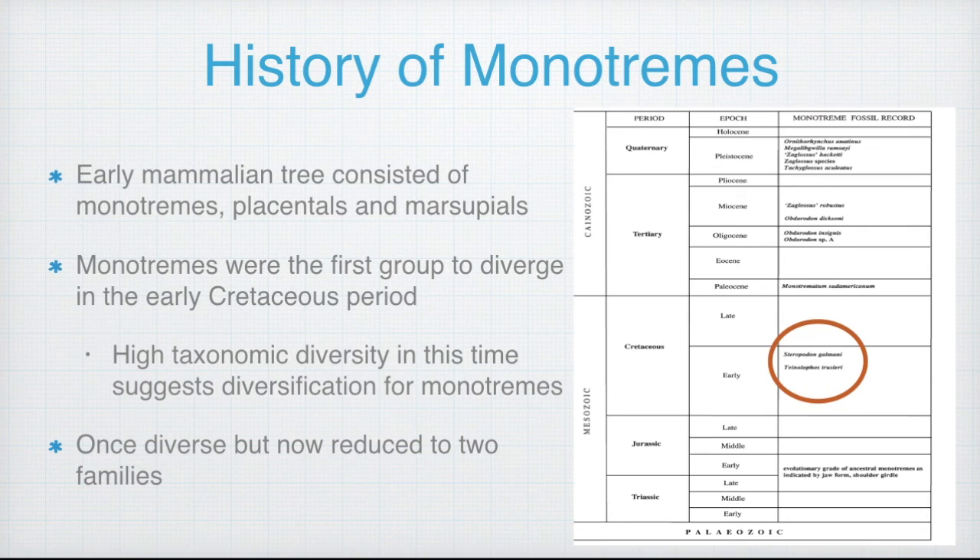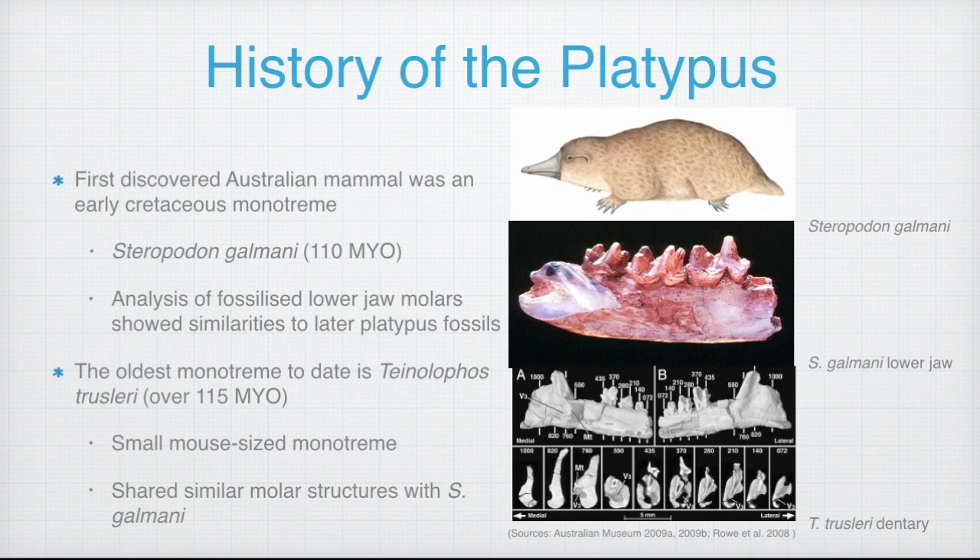Despite the diversity of ancient monotremes, as mentioned earlier, there are currently only two living families. The first discovered Australian mammal was an early Cretaceous monotreme named Steropodon galmani, shown on the top right, and is thought to be about 110 million years old. Fossilized lower jaw molars were found at Lightning Ridge in New South Wales, and further analysis of the teeth structure found they share similarities to later platypus fossils.